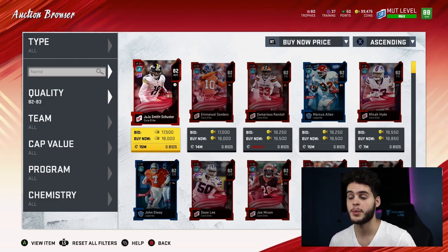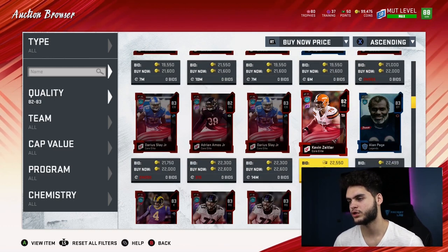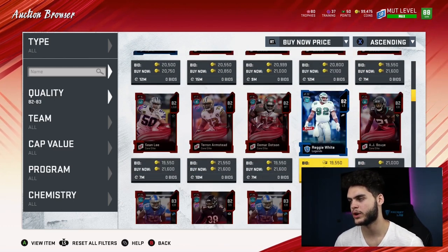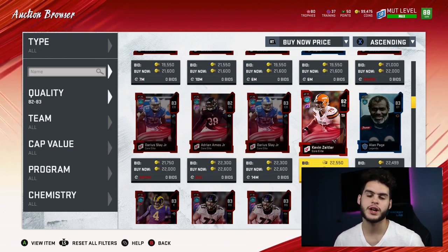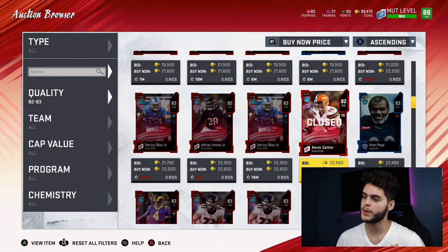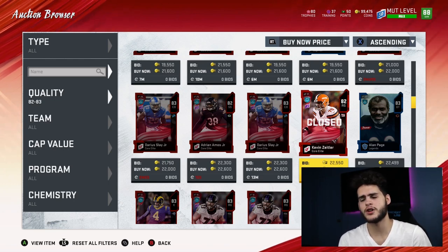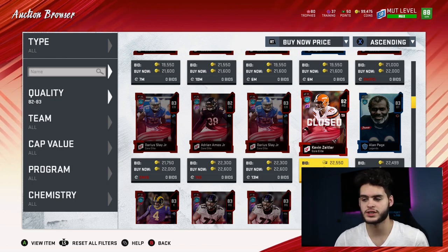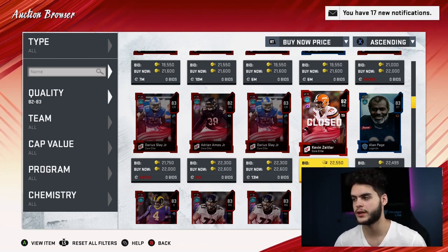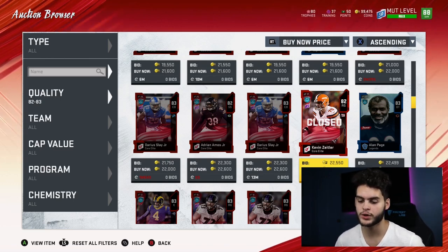Now the 83s are where things start to ramp up into the better range. The 83s go for about 21 to 22k. Divide that by 505 and you get 39 coins per training. We're now in the 30 range. If you guys remember anything from the first month of Madden, we were in the 50 to 60 range — we're now at 39, which is really, really good. I don't remember training being in the 30 range already, but that's pretty awesome — 39 coins per training.